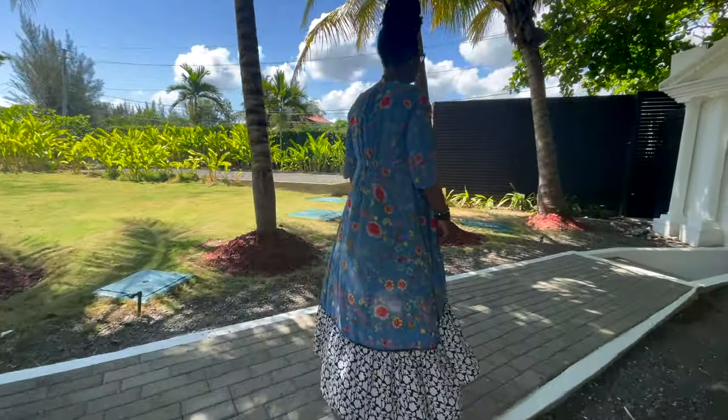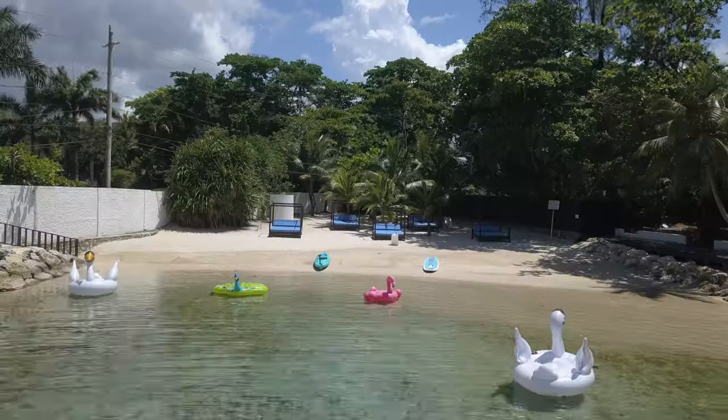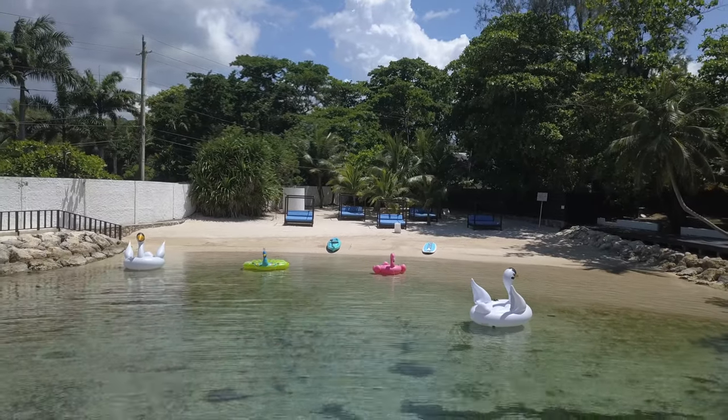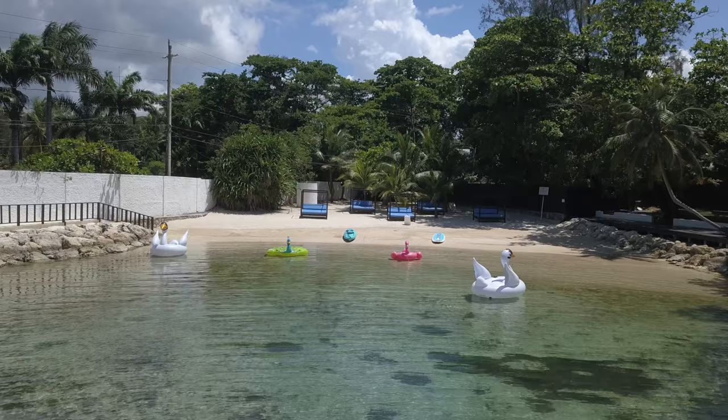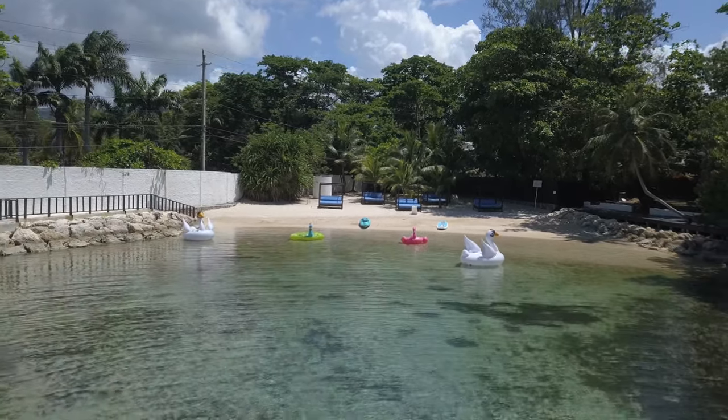If this property is appealing to you, if you have clients who like this aesthetic, or you yourself want to be knowledgeable enough to walk your clients through this property and introduce it to them — because chances are they probably don't know it exists — then you'll want to get on my email list with a view to attending the destination experience I'm putting together at the end of fall, perhaps sometime in November.